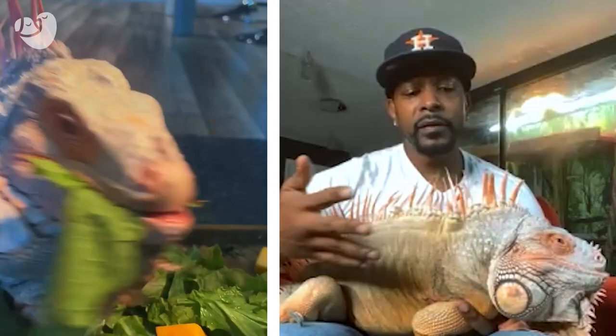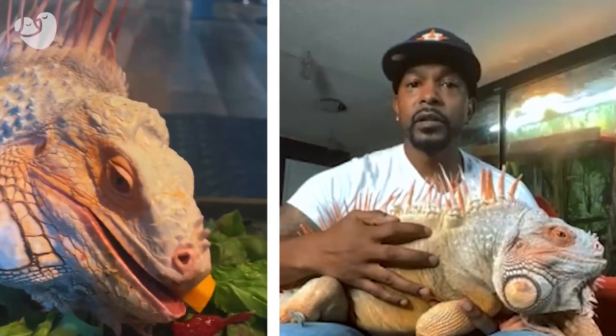Some of his favorite fruits are mangoes, bananas, strawberries, and watermelon. His chopped vegetable of choice is butternut squash. His treats are mainly mangoes or some sort of fruit. They like the sweet fruits, but I don't give him anything he's not supposed to have, like citrus fruits. I try to keep his treats healthy for him also.